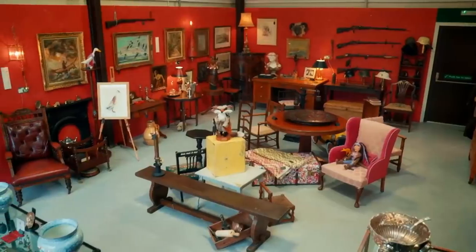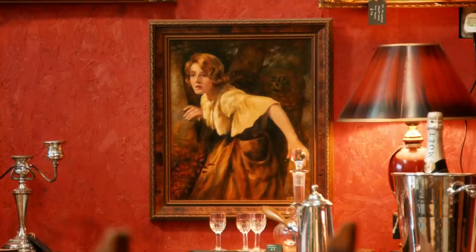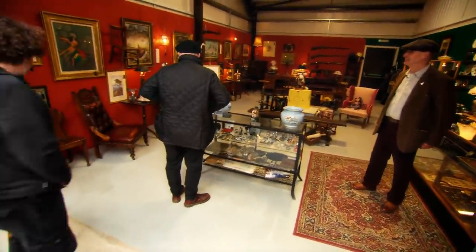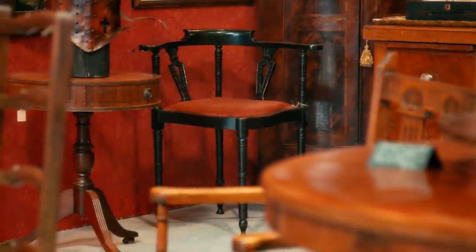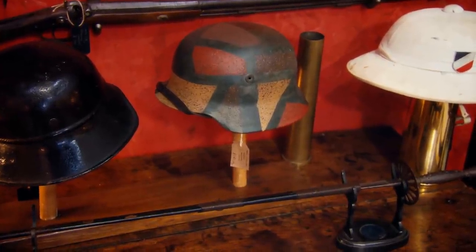Next door, Alan Pomfret's specialist business has only been open for a matter of days — in fact, it's only his second week. Alan explains he's ex-military and got into buying and collecting militaria for himself, then decided to make a living out of it.